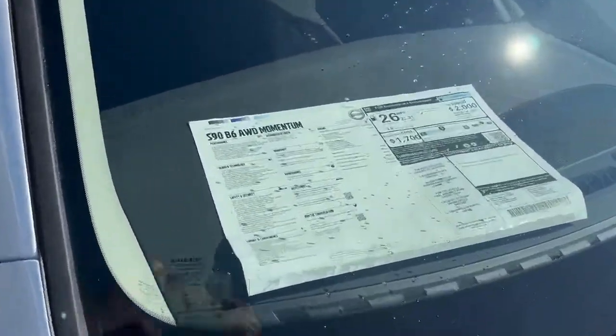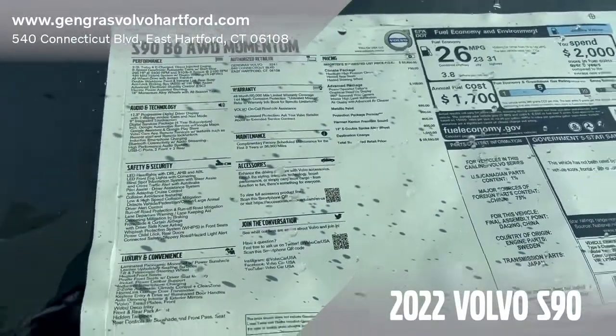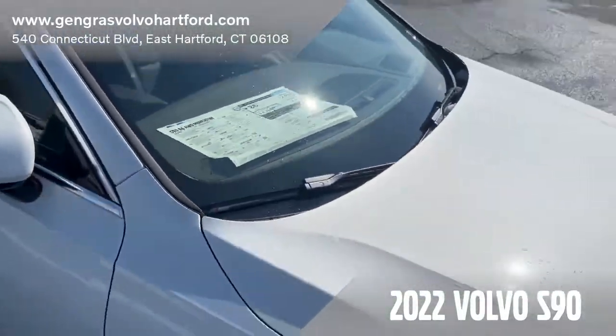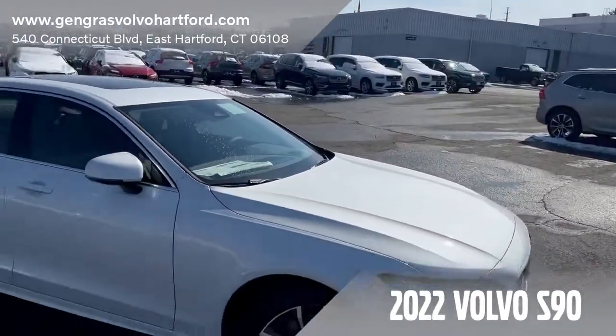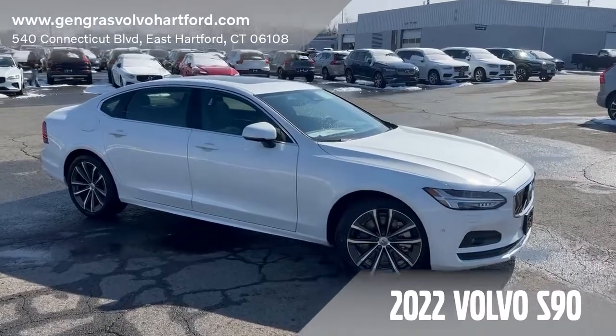This 2022 S90 is priced right at $59,590. If you're interested in seeing this vehicle or any other vehicle that we have on our lot, feel free to give us a call or stop on by. Thanks again.